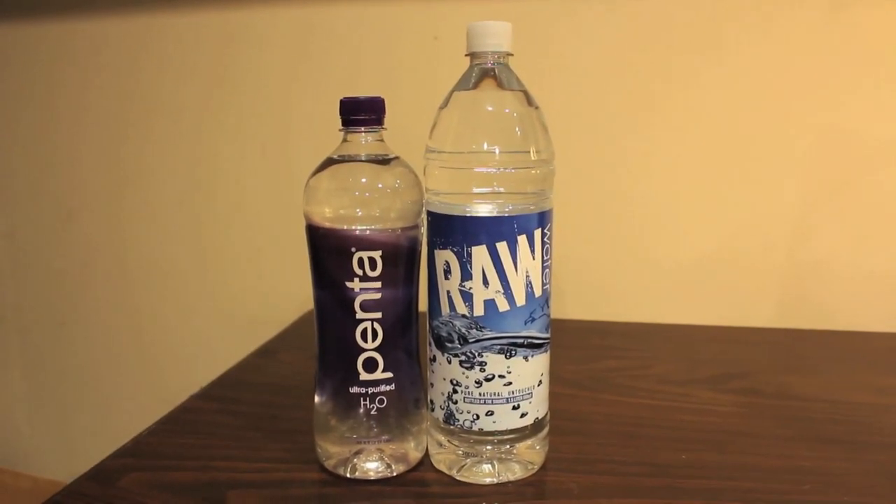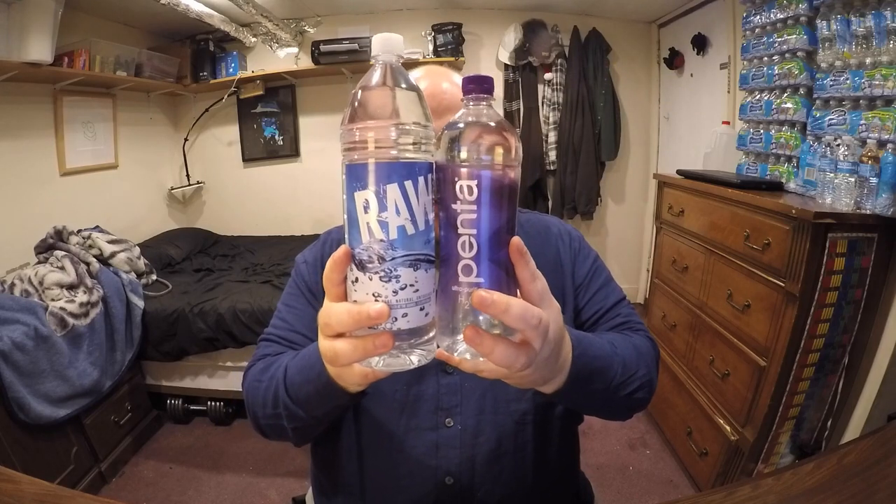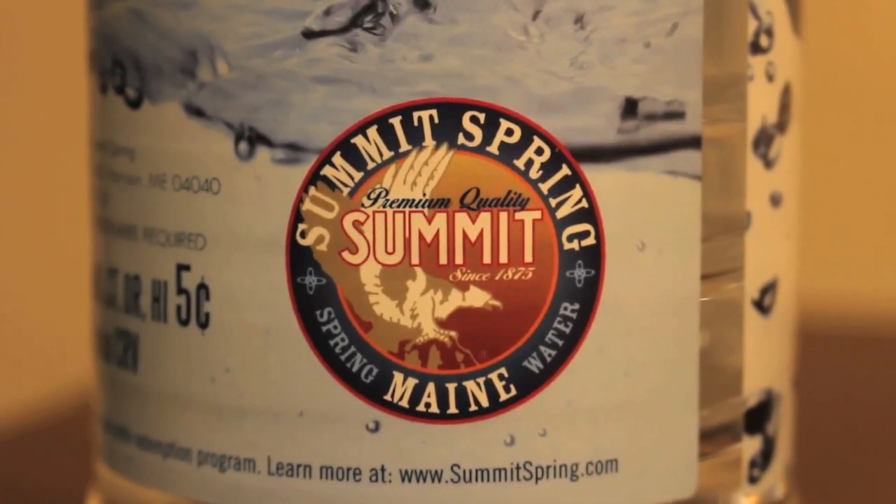Hey everybody, welcome to the first video of round three of the water comparison series. We have two bottles tonight: Penta Ultra Purified H2O and Raw Water. Raw Water is one and a half liters, Penta is one liter. Raw Water is from Maine — it's from a natural spring where the water just bubbles up from the ground through dirt and sand and is naturally purified.